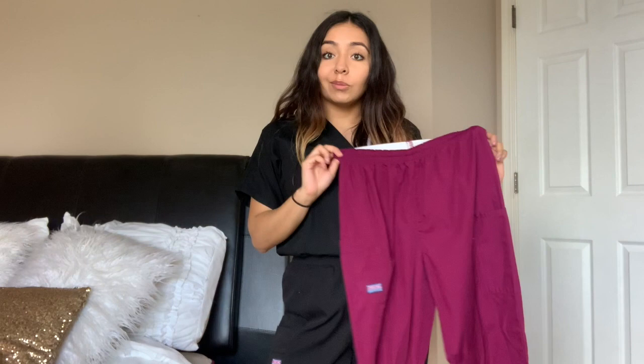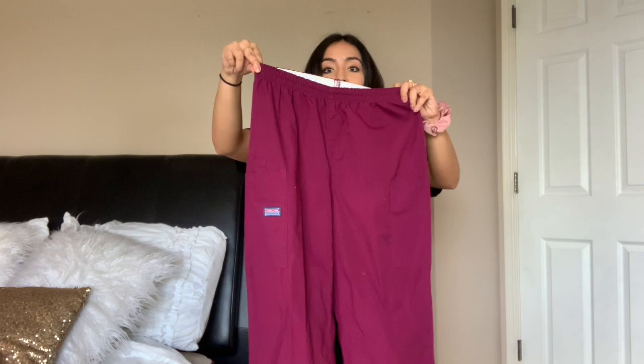These are the scrubs right here — they're pretty cheap and I actually got them on Amazon. I'll link them down in the description below. I'm not getting paid to advertise, don't worry. These are the scrubs I wore during my clinical year and they're really comfy. They're pretty thin, which I actually like because I get hot while I work.